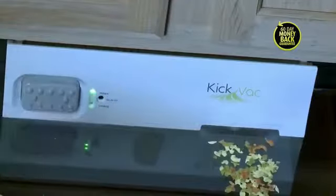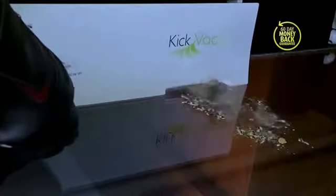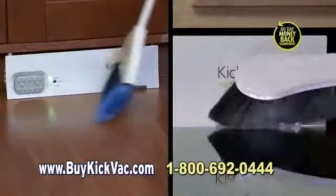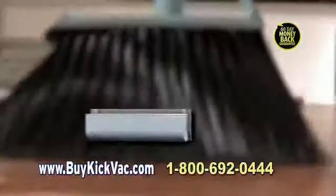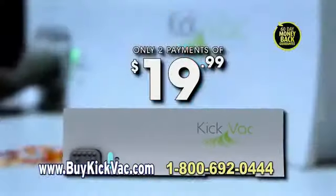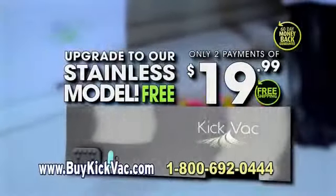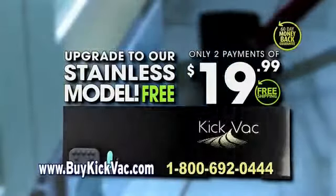The hottest-selling appliance of 2017 is not on top of your cabinet — it's now underneath. You can spend hundreds to get the convenience of Kickback, but call now to get yours for only two payments of $19.99. And with free shipping, for a limited time, we'll automatically upgrade you to our deluxe stainless model that complements any kitchen or laundry room decor.